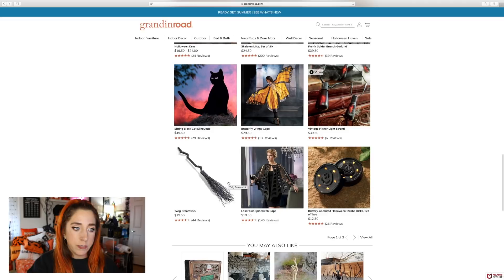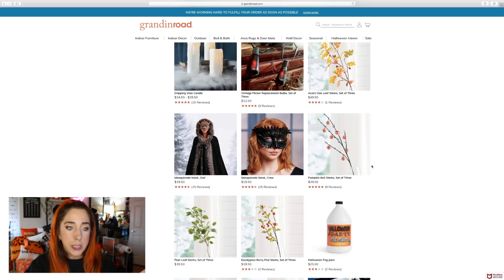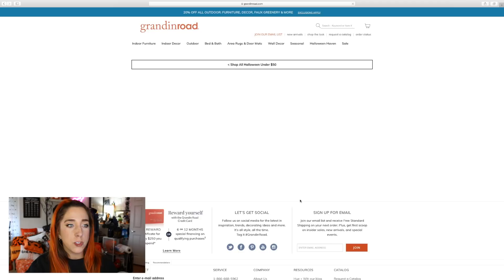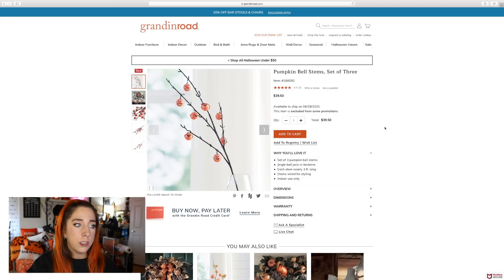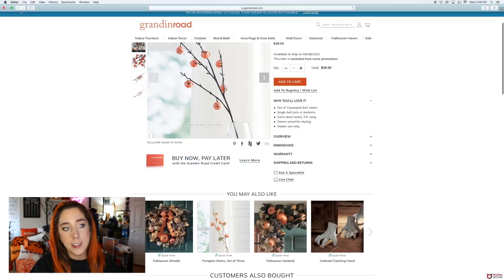What are these? Battery operated Halloween strobe disc. These pumpkin bell stems are so cute — you get a set of three. For $40, you could totally H-I-Y those. Actually, for a set of three, I would pay $40 if I didn't want to create it myself — because time, and we've got to do all the other Halloween things.